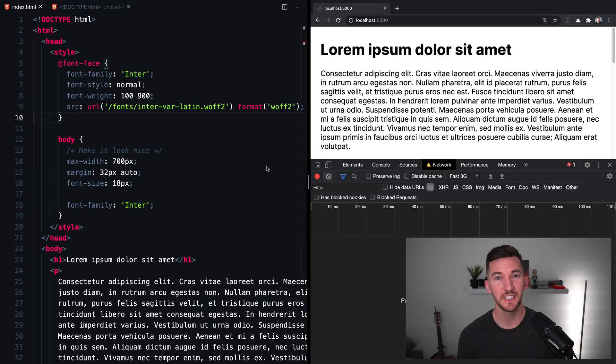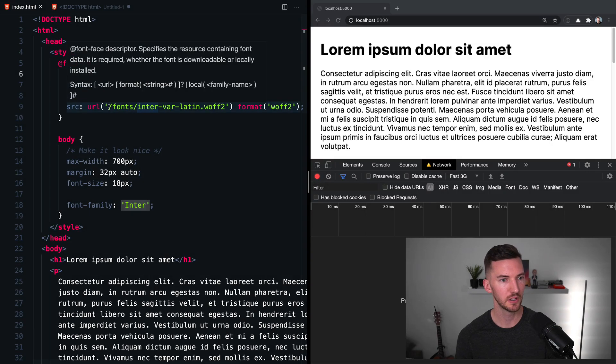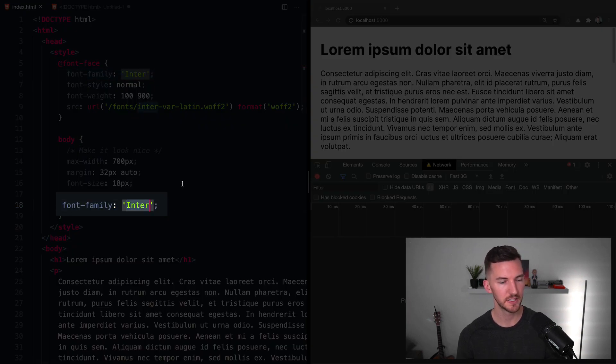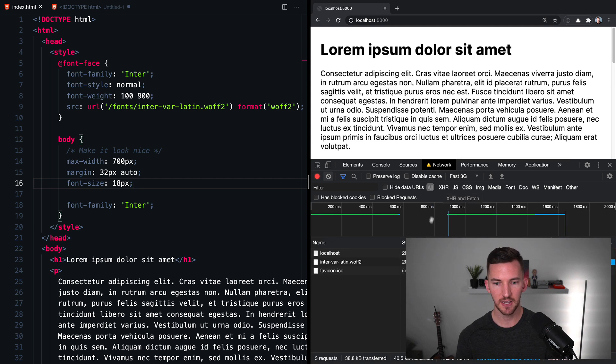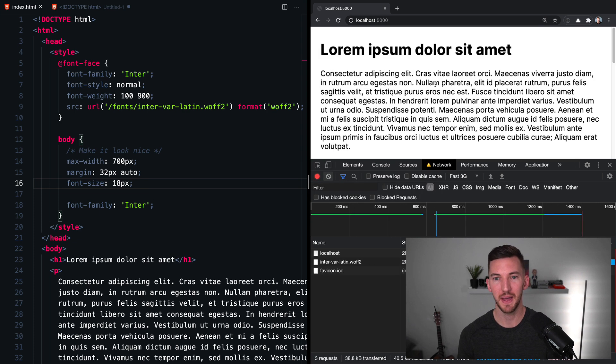Number two is the font display property. Font display allows you to change the rendering method of web fonts with values like block, swap, and optional. I've added a font-face property in CSS to load an external web font included in my local directory, and a font-family rule telling the document to use it. With fast 3G simulated, when I do a hard refresh you'll see that the font loads but had to swap — this is called flash of unstyled text, and it looks pretty bad, especially if your fallback font doesn't look anything like the font you're swapping to.